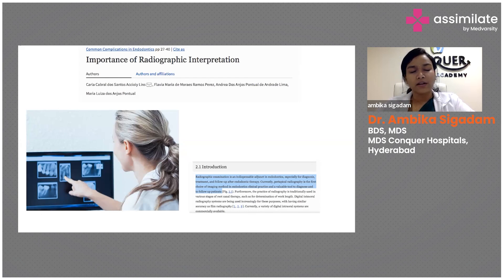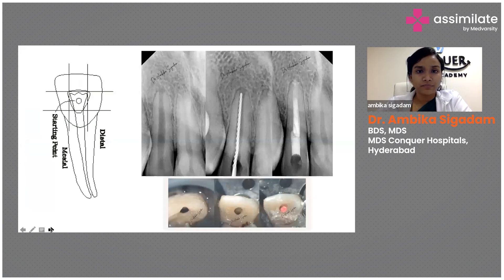Your pre-operative radiographs will save you and guide you — they are extremely important. Never start root canal therapy without a radiograph. A study confirms that radiographic examination is an indispensable agent in endodontics, especially for diagnosis, treatment, and follow-up. The first choice of imaging method in endodontics and clinical practice is your radiograph. Never neglect your pre-operative radiograph.